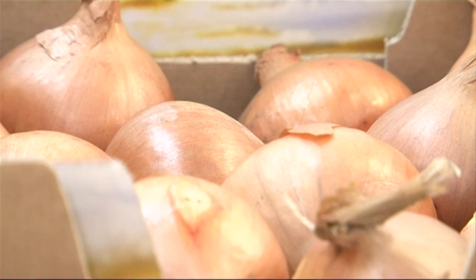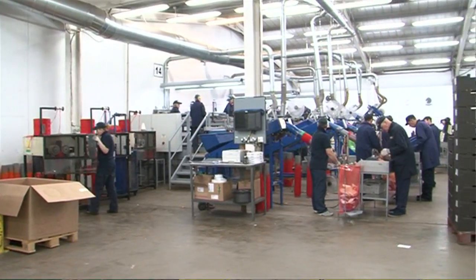Robert, tell me exactly what you do here. On this site we pack and sort and grade onions, shallots and garlic for the major supermarkets.